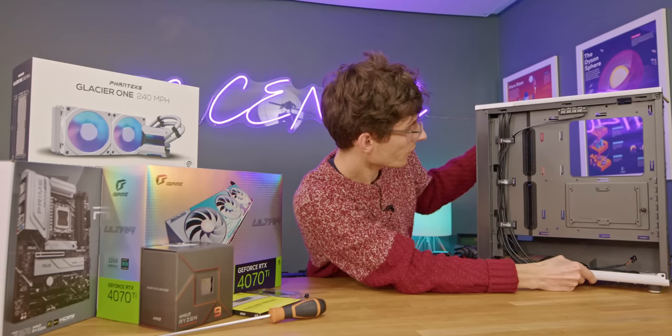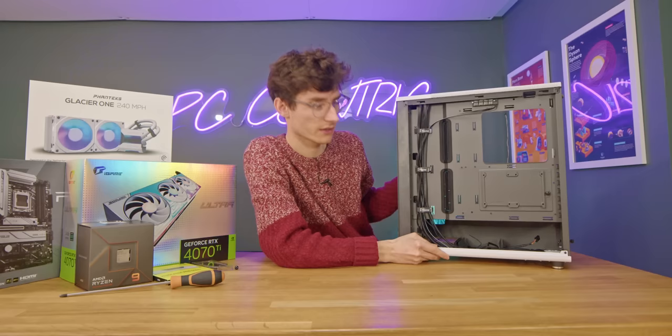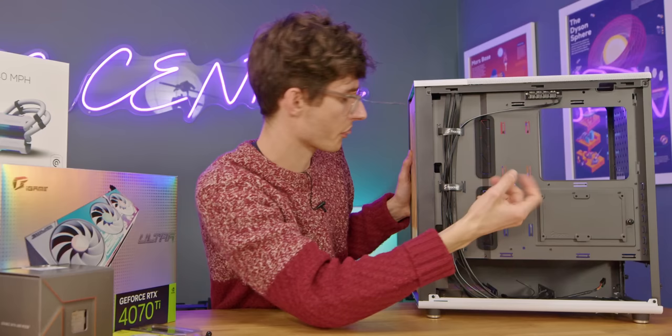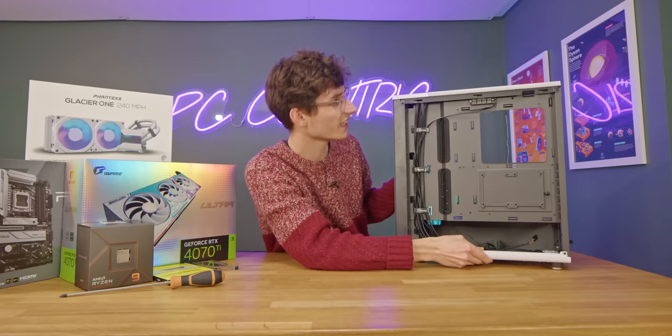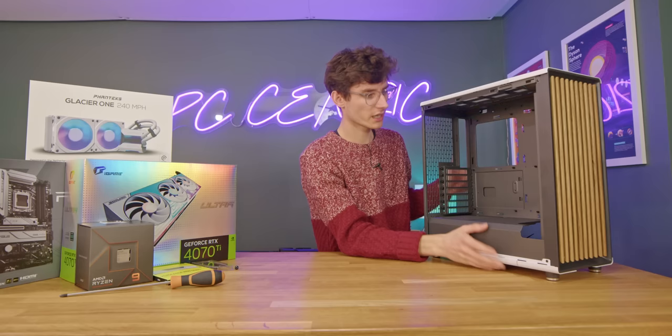Around the back, there's not actually that much in terms of cable management, but I do like the decent cutout and groove along the side. So as long as you're not doing anything too over the top, I think you'd be absolutely fine. You've got tie-down points and a fan hub at the top with no RGB, but I think it's fair to say this case itself does the talking.